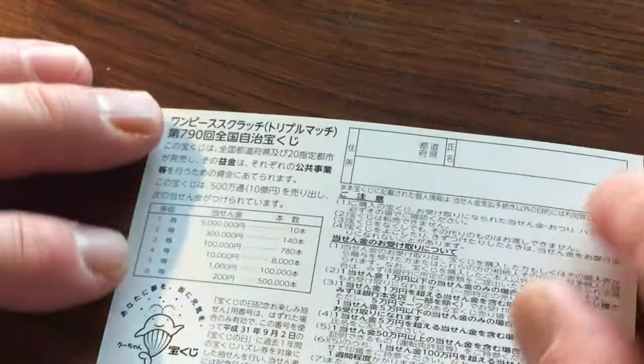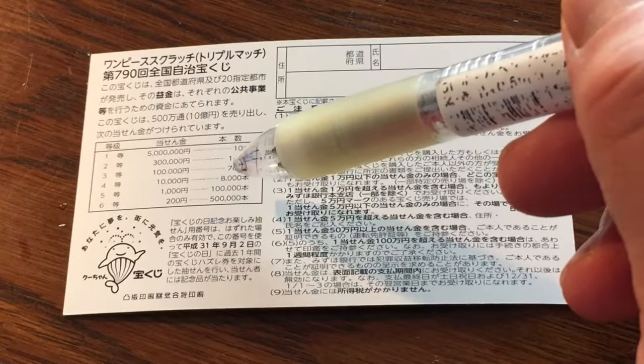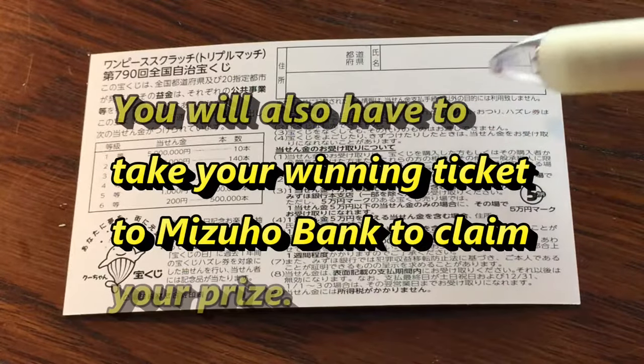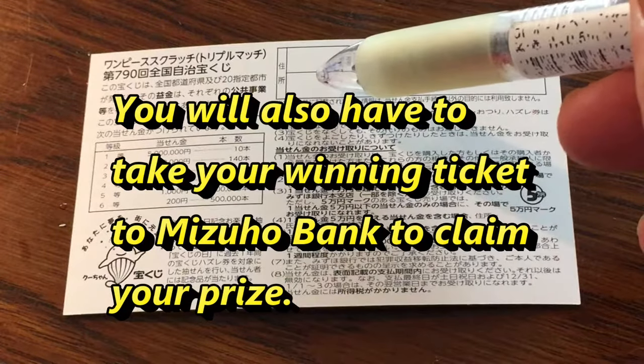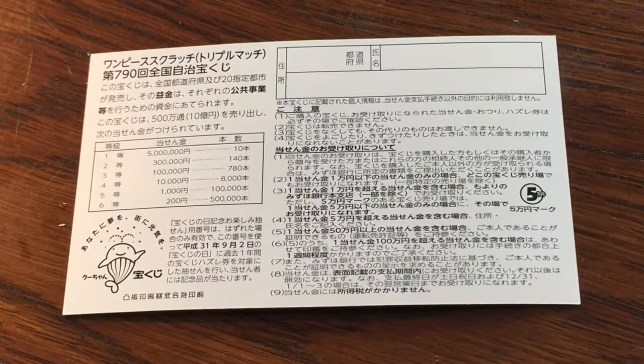Quickly looking at the back, here is a breakdown of the prizes and the rules in Japanese. If you happen to win the first prize, you're going to have to fill in this area — you will write your prefecture, then your full name, then your address in Japan. All winnings are tax-free in Japan.